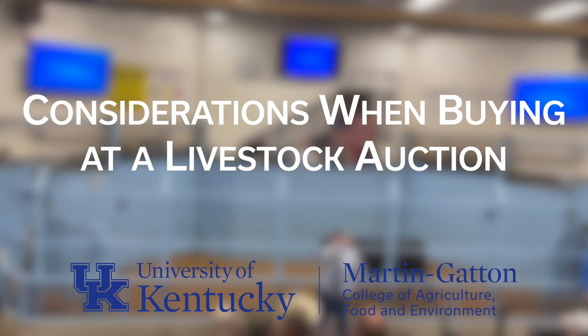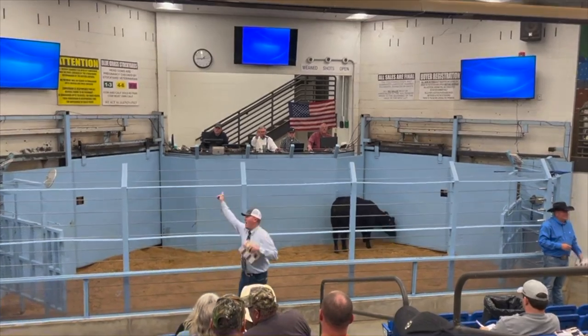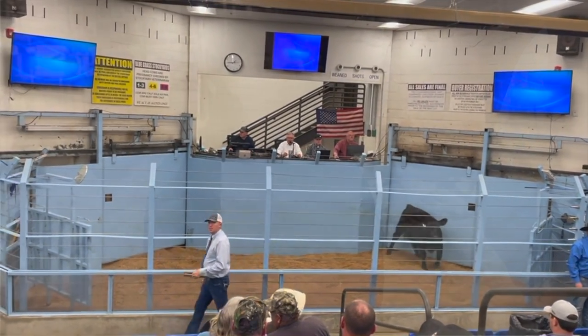Today we're going to be talking about how to prepare for an auction, especially for producers or people who haven't been to one before, and particularly livestock auctions. There are a lot of special things that go on there that you don't see at other auctions. Maybe you've been to a charity auction or a real estate auction, but a livestock auction is going to be a lot different. We're going to talk about things you need to know before, during, and after the auction — for new and experienced producers alike.